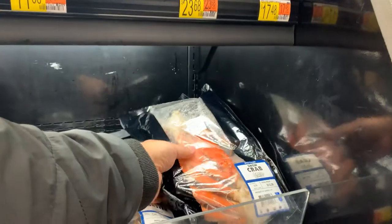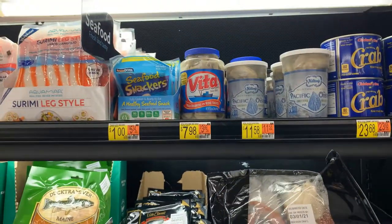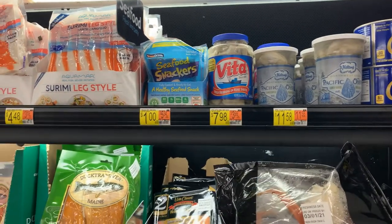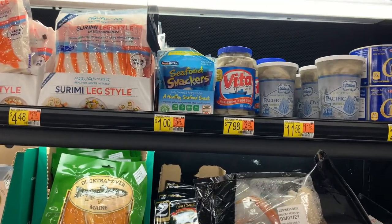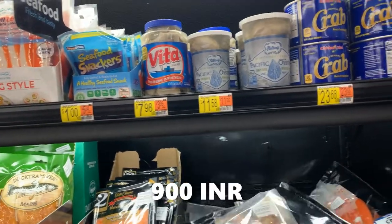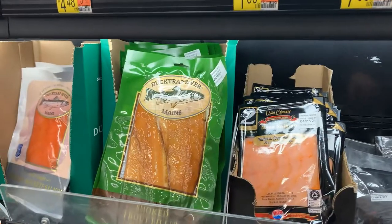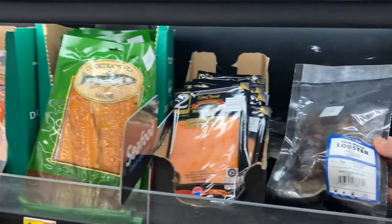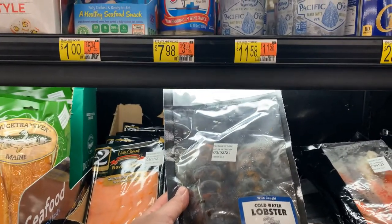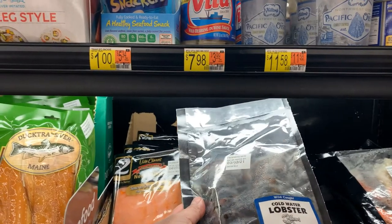We have some crab meat here — $12.26, they're frozen. The net weight is about 0.75 pounds, so it's a little bit costly. Lobster, guys — look at these cold water lobsters! A two-pack of lobsters costs around $14, that is like around 1,000 rupees.